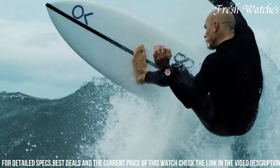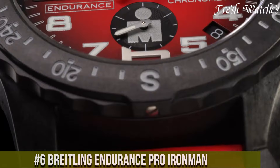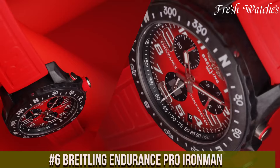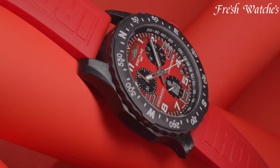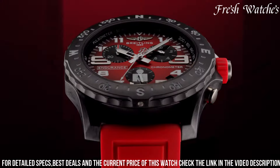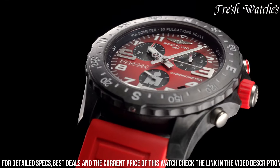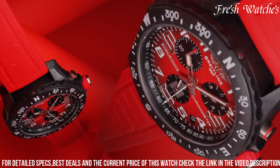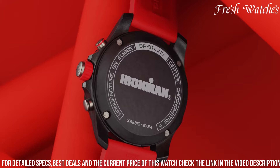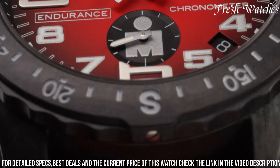The bold bracelet or rubber strap options provide comfort and versatility. Number 6: Breitling Endurance Pro Ironman. A celebration of precision, endurance, and the spirit of athleticism. This exceptional timepiece is a fusion of Breitling's engineering prowess and the iconic Ironman brand. Built with Breitling's proprietary Breitlighter material, it's incredibly lightweight yet incredibly robust and durable. The bold and vibrant design pays homage to the Ironman competition, with a black dial accented by the Ironman logo and a versatile red rubber strap. Powered by a super quartz movement, it ensures unmatched accuracy, a crucial factor for athletes.